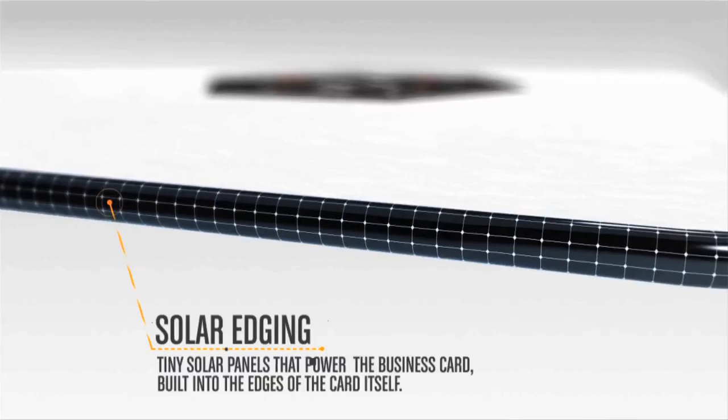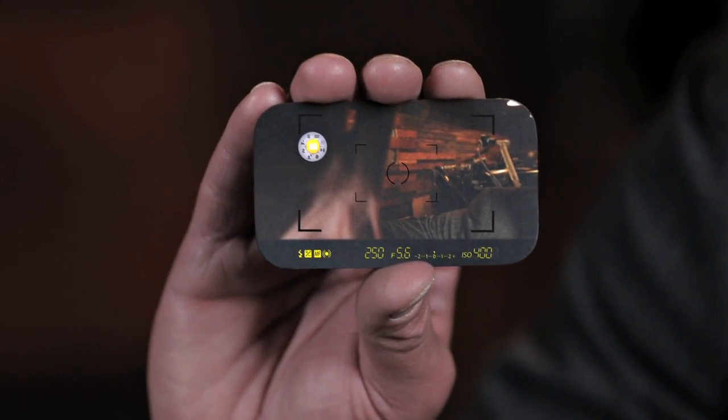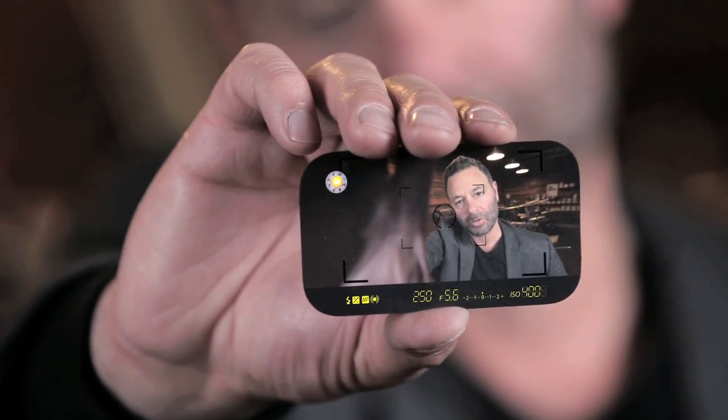It's thin, self-powered, and packed with unprecedented technology. One touch transforms the back of this card into an interactive touch screen, revealing a large viewfinder and camera controls.